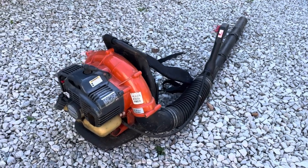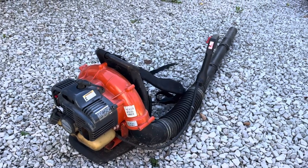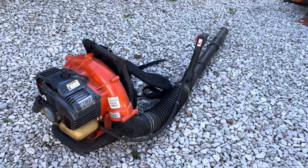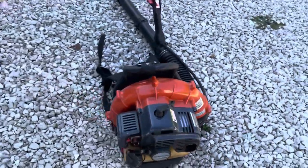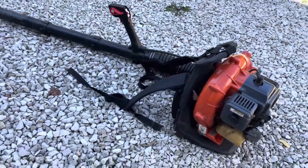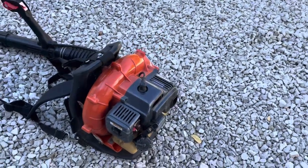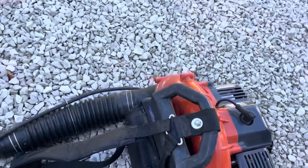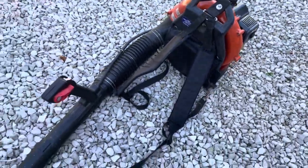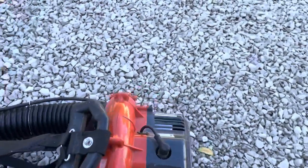Good afternoon, welcome to kennyblandauctions.com. This is a Husqvarna 125 BT backpack blower. It sells online in our October 10th, 2023 auction and it runs just fine. Nice and compact — it's a smaller one, the 125 BT model. Let's see if we can start it.